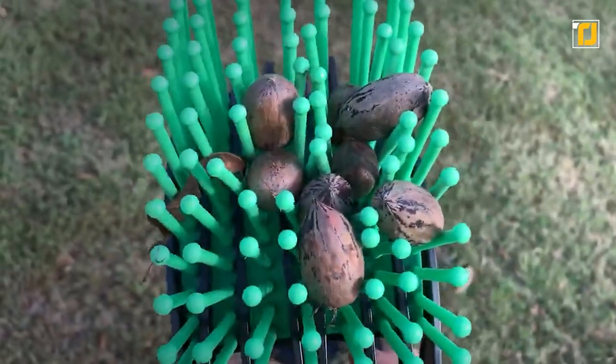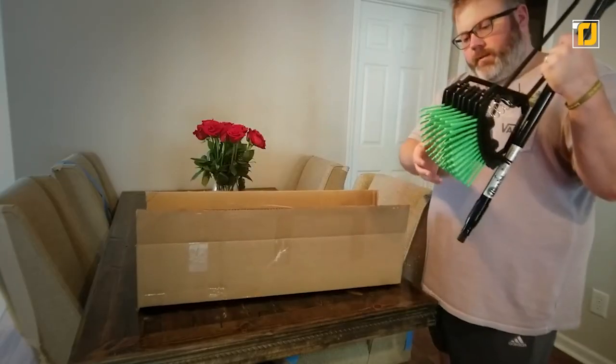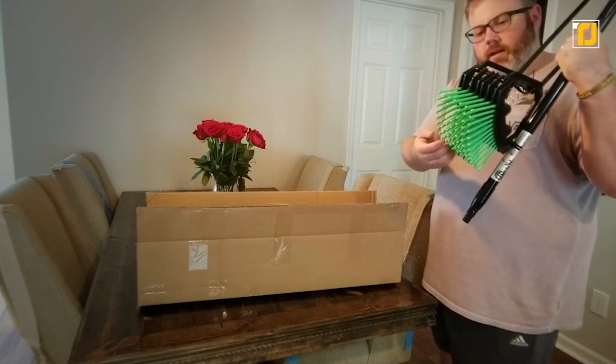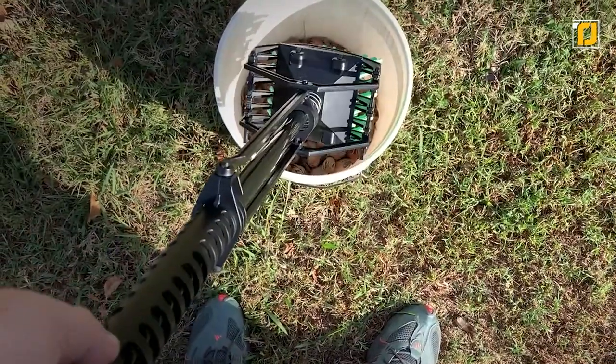Seriously, their long sturdy bristles make sure that you don't have any rogue acorns littering the ground. Plus, with their quick swap kits, you've got a ton of options to try out different brushes for all sorts of nutty stuff out there. So get a picking bucket, a Stab-a-Nut kit, and go nuts.